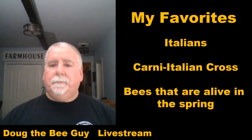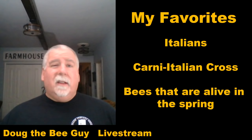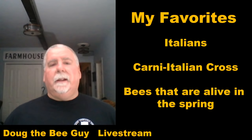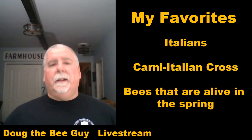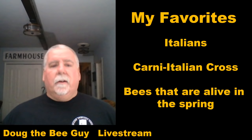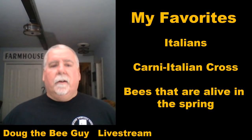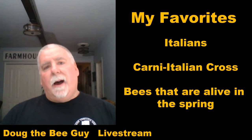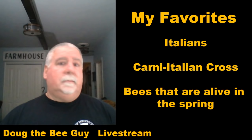Those Carniolan-Italian cross queens tend to look like tigers — a light abdomen like the Italian, but with a dark stripe every so often on the abdomen. They've been my best producing and best overwintering queens, and those are my favorites. But my third favorite? Bees that are alive in the spring. It doesn't really matter what breed they were — if I put them in the box, they made honey, and they survived until next spring, they must be a pretty good bee. That's kind of what this whole talk has been about.